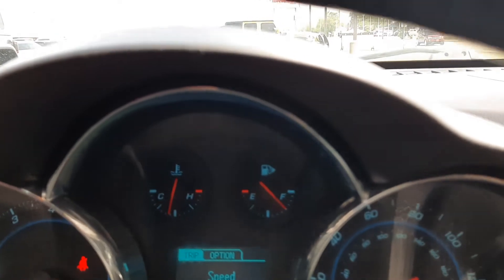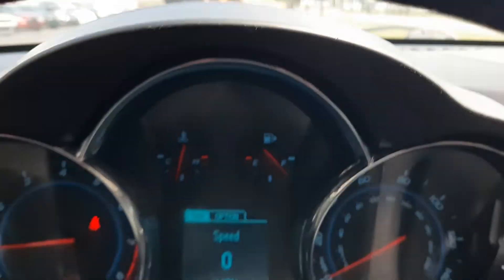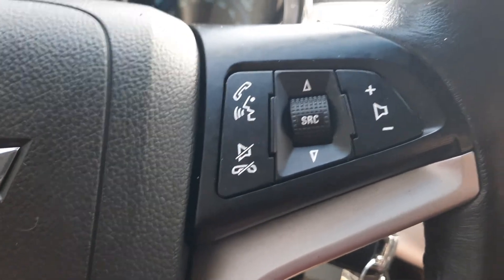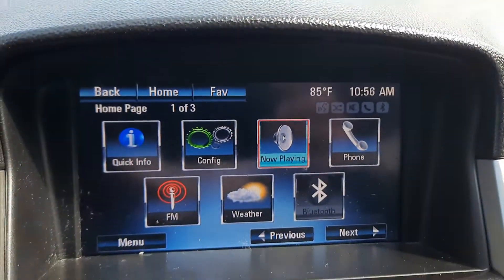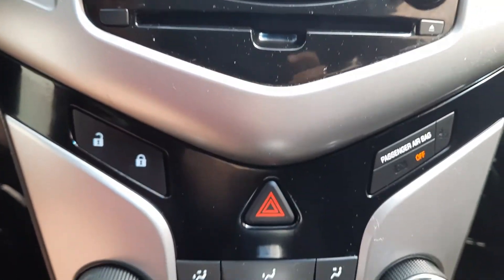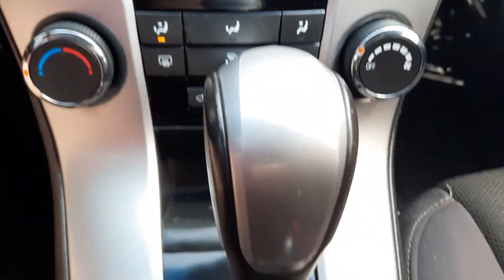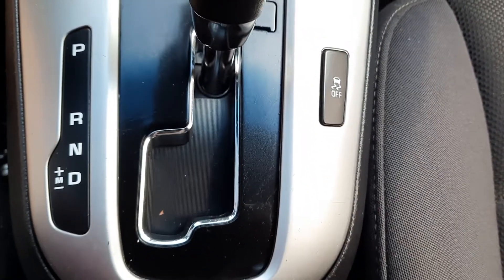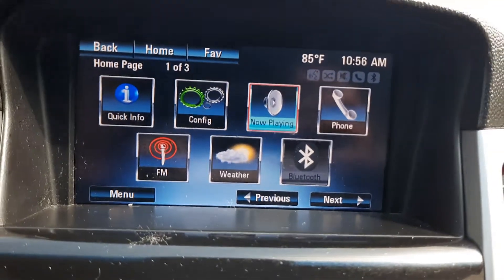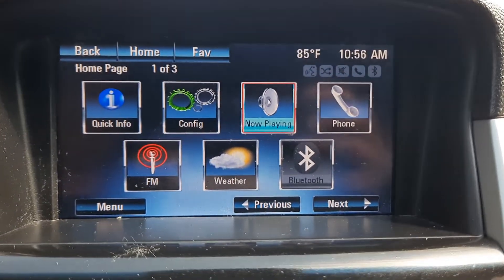This one has right around 123,600 miles on it. We've got cruise control, menu controls, and the center stack. It also has a back-up camera.